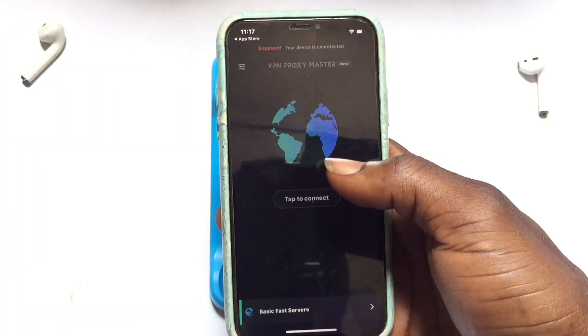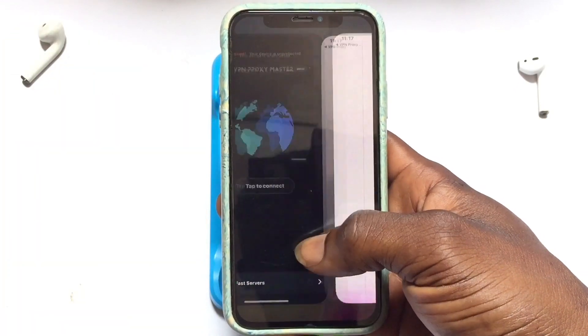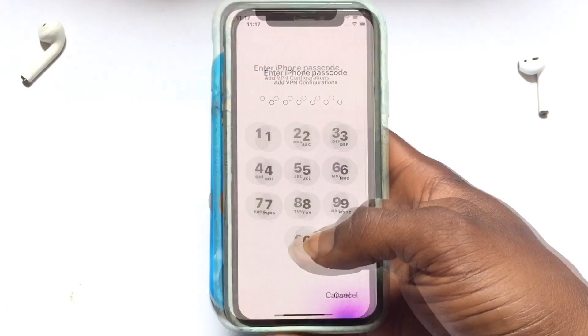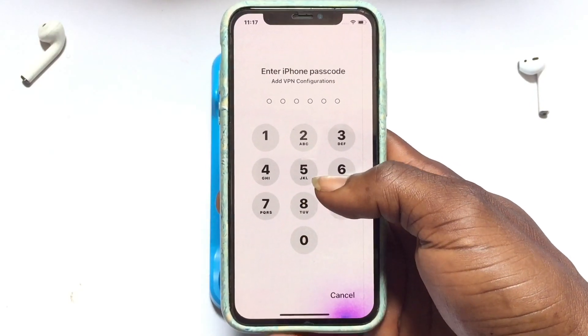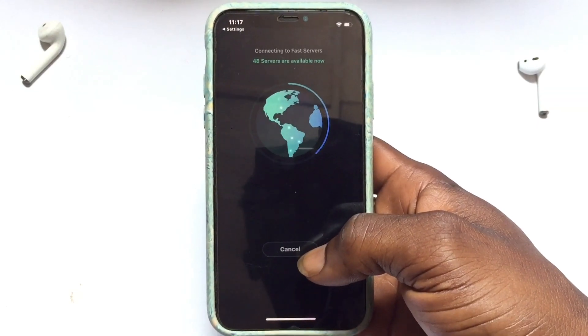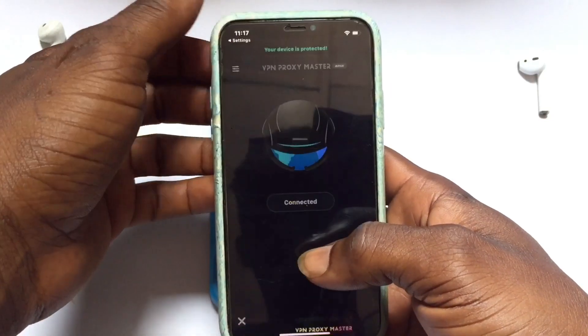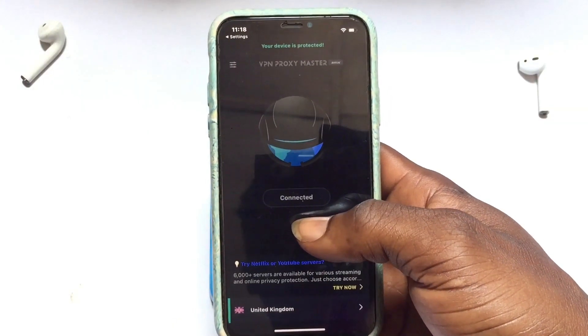When you go back, make sure these settings are enabled, then tap Connect. Tap Allow and they will take you through your settings where you need to add the VPN configuration to your device. Once that is done, you are sent back — though they will be very persistent in trying to get you to upgrade to the paid version.